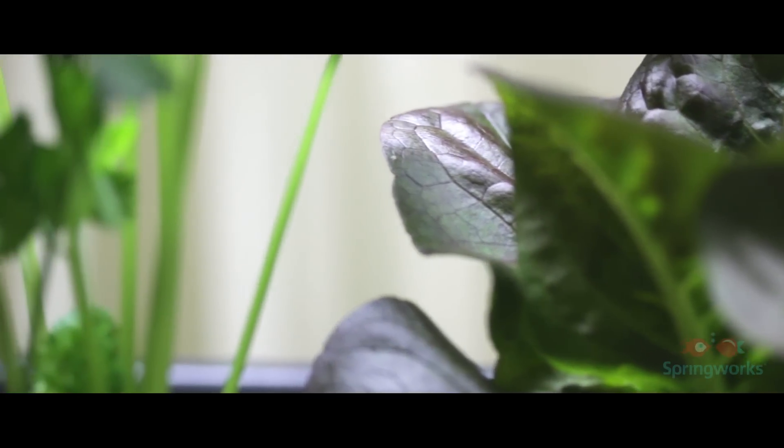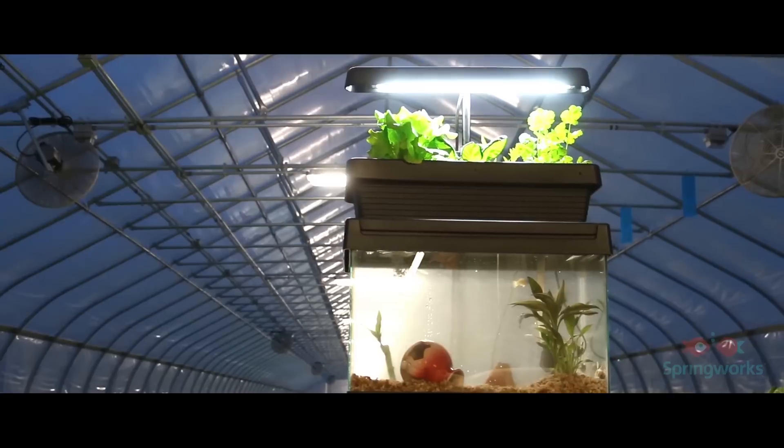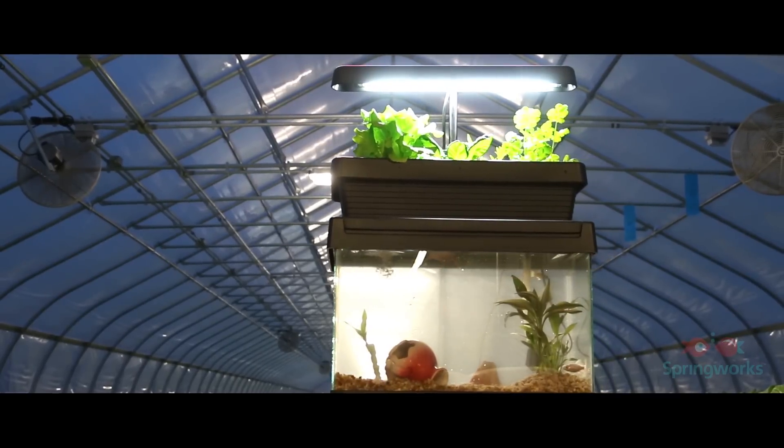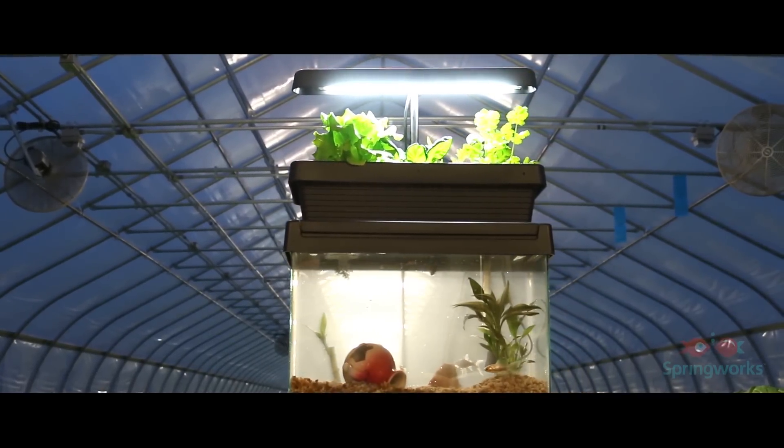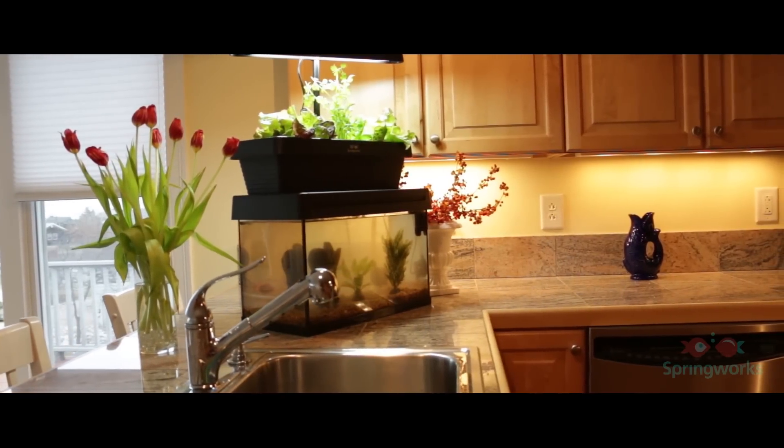The number one reason people didn't garden last year was a lack of space. Also, gardening is hard and time consuming, especially organic gardening. But our micro farm fixes these problems. The micro farm leverages the power of aquaponics, a symbiotic relationship between plants and fish, to easily grow fresh, organic vegetables all year.